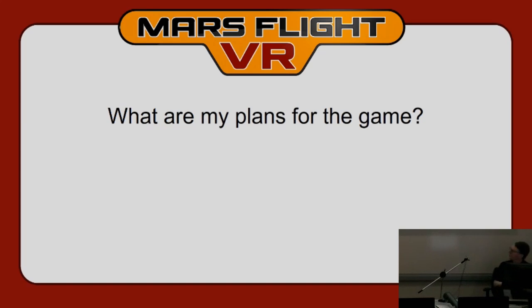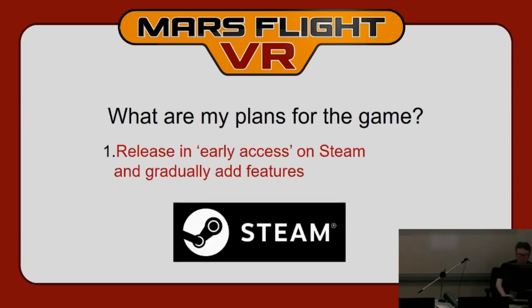While this is still at a prototype stage, I want to release it fairly soon to get feedback from scientists, Mars enthusiasts, and flight sim fans. I'm going to put it out on Steam Early Access — Steam is a digital content delivery system with a very large VR community. I'll release it at half price for about a year while it's still in development, then gradually add more features based on player feedback.